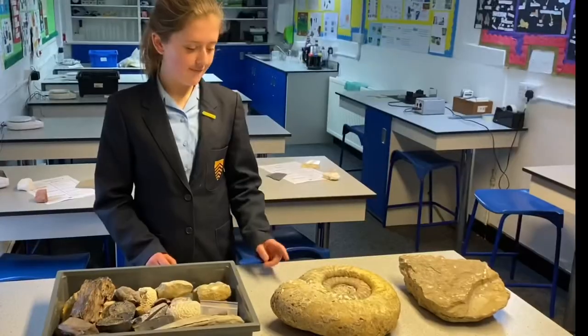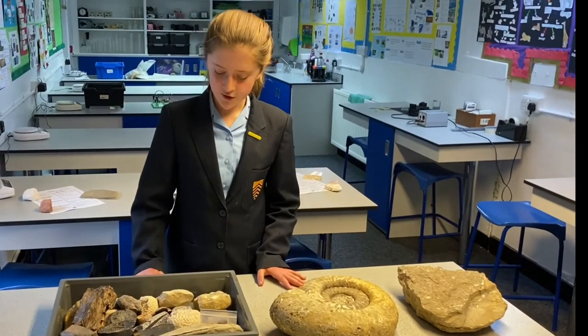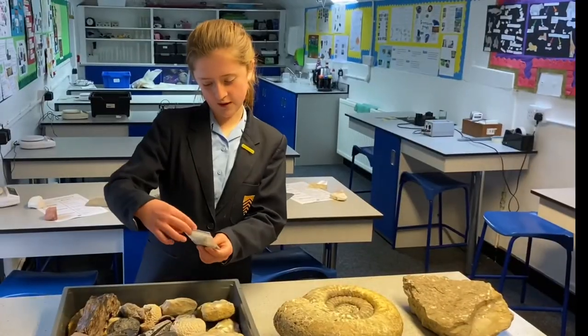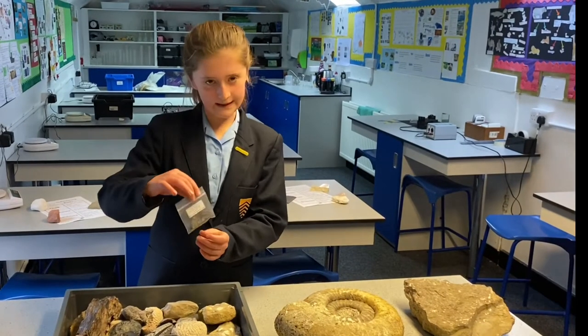Year Three have also been learning about different types of fossils. They've got the ammonite, the trilobite, and here is a fossil shark tooth from two million years ago.